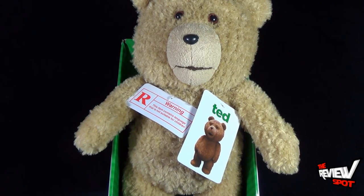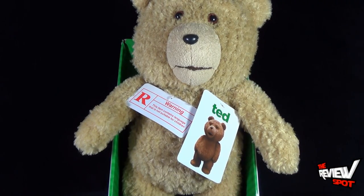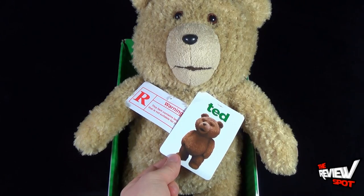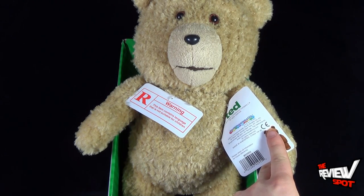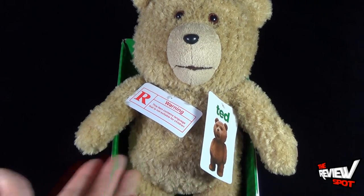It is worth warning — this does have some foul language, very similar to the smaller Ted that we've had a look at. Spot apologizes in advance for the younger viewers. It does have five different phrases from the official motion picture. It has a little Ted tag on the front with a picture of Ted, and on the back it comes from Commonwealth Toy and Novelty Company Inc., www.commonwealthtoy.com.